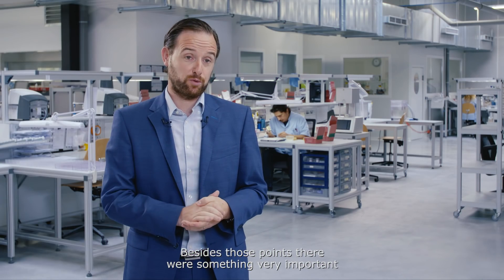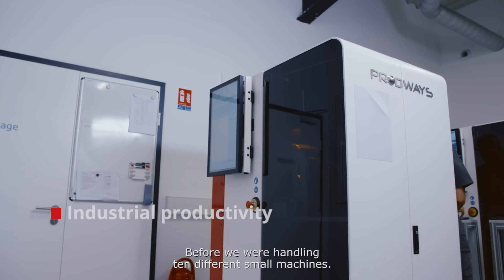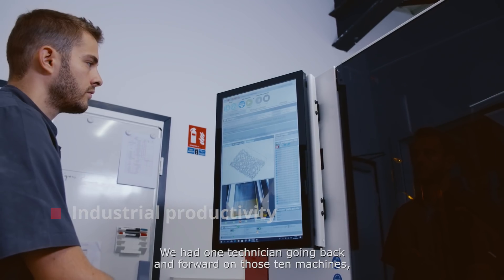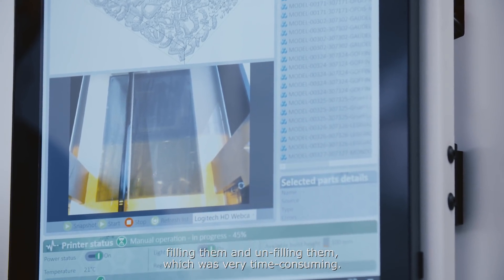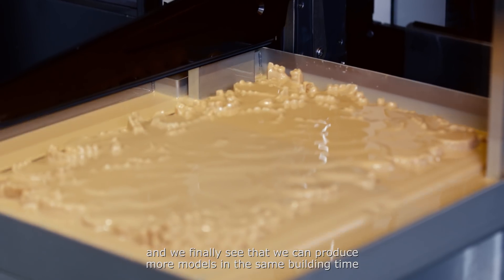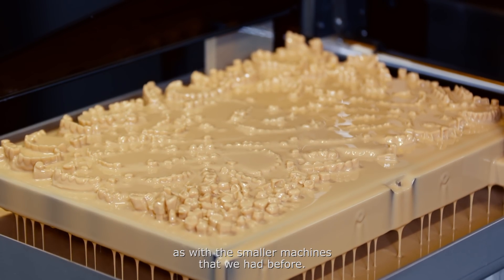Besides those points, there was something very important in today's market and that's productivity. Before, we were handling 10 different small machines. We had one technician going back and forth on those 10 machines, feeding them, unfeeding them, which was very time-consuming. With the LD10 today, we have a much bigger platform and we can produce more models in the same build time as with the small machines we had before.